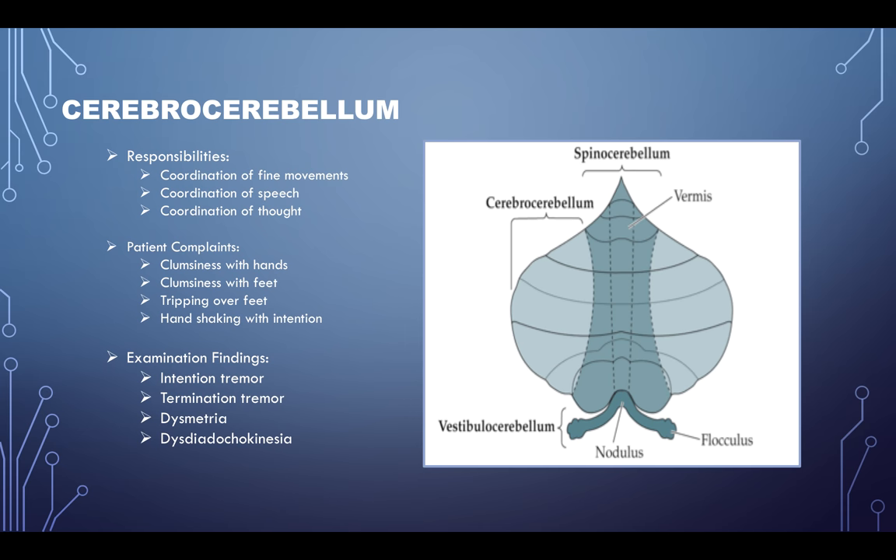The cerebrocerebellum's responsibilities are coordination of fine movements, coordination of speech, and coordination of thought. The patient may complain of clumsiness with their hands or feet, tripping while walking, or handshaking with intention tremor — you notice a tremor at the end when they go in for the handshake, called an intention tremor, and at the end that's a termination tremor. Dysmetria — if you have them do finger-to-nose and they can't perform that well. Or dysdiadochokinesia, where you try to have them do a rapid alternating movement and they can't do it smoothly.